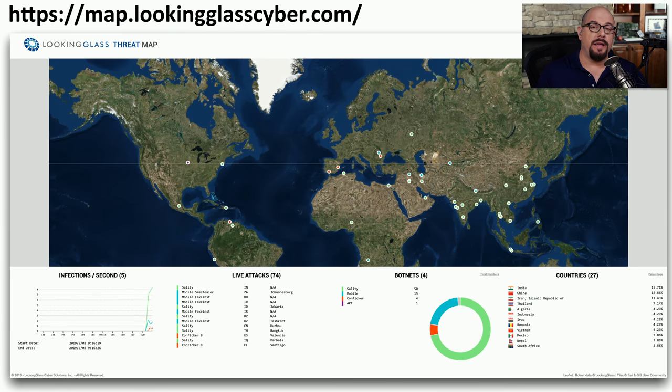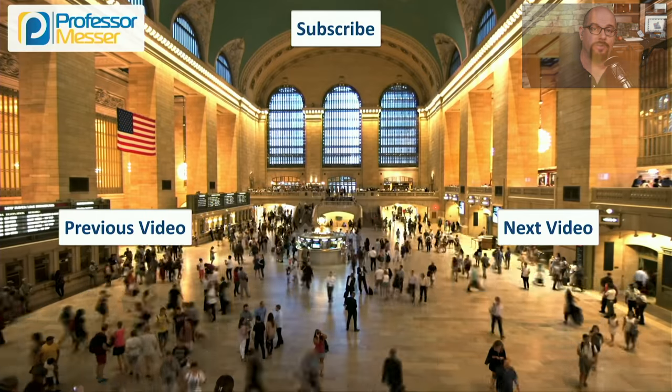If you want to see botnet communication in real time across the internet, you can go to map.lookingglasscyber.com and see a real-time map showing the botnet communications occurring right now over the internet.